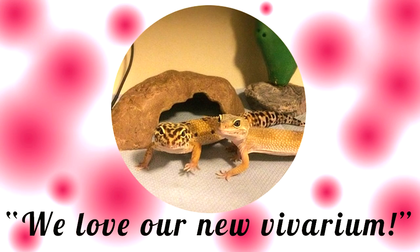I hope you enjoyed watching this video and seeing what I bought for the leopard geckos. Thanks for watching. Bye.